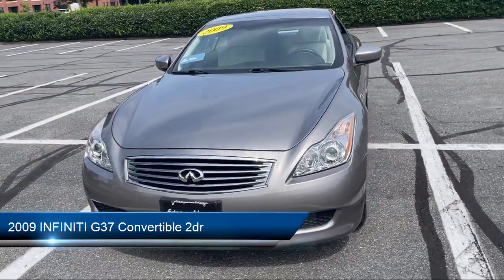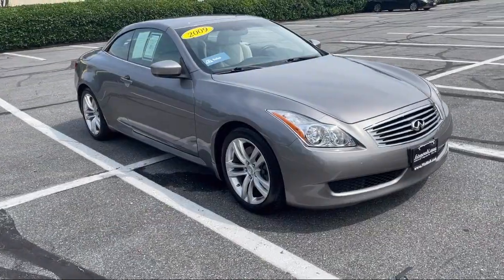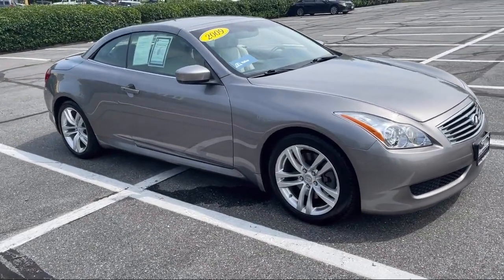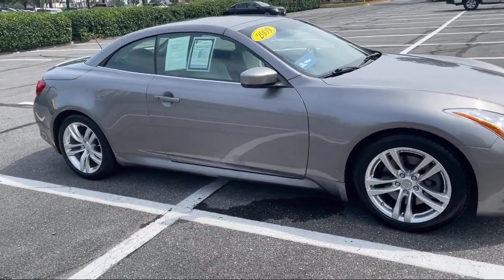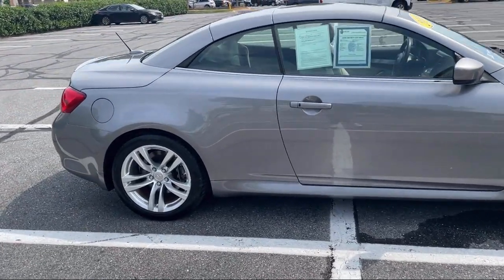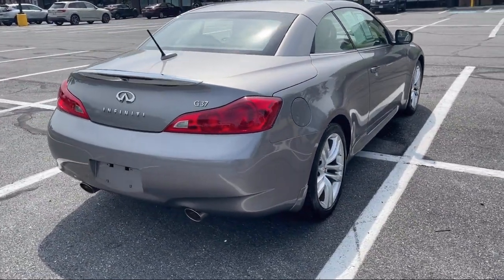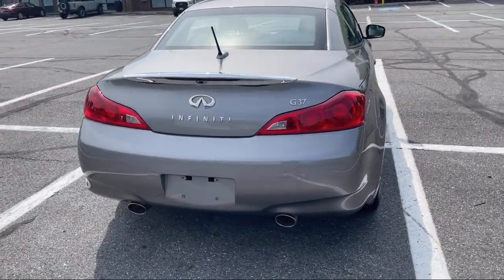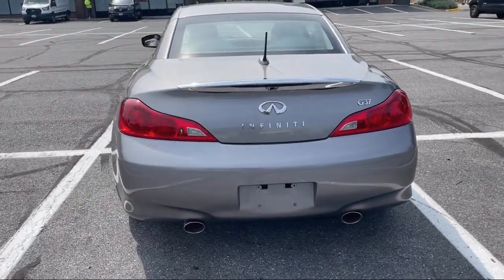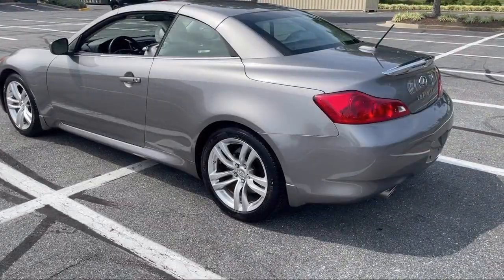It comes equipped with dual front air conditioning zones, electronic brake force distribution, rear view camera system, six speaker audio system, safety brake pedal system, leather trimmed upholstery, in-dash CD MP3 playback, power door locks auto locking, front air conditioning automatic climate control, steering wheel mounted audio controls, and has less than 15,000 miles on the odometer.